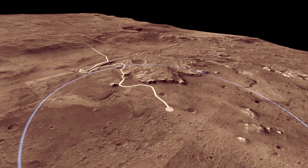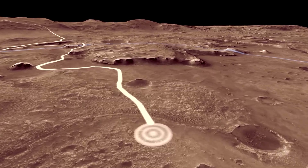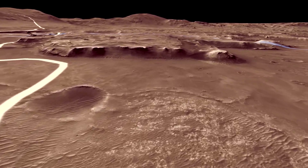The white line is a path the rover might follow in its first two years, called the Prime Mission. During this period, we used the rover science instruments to analyze the lake sediments.